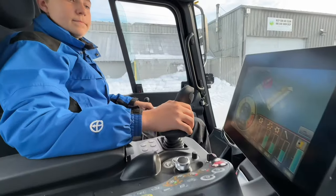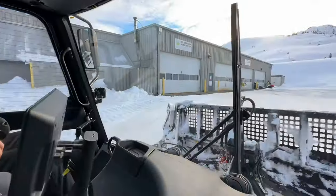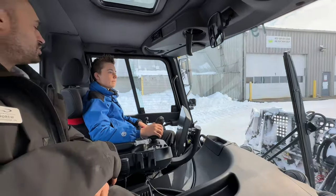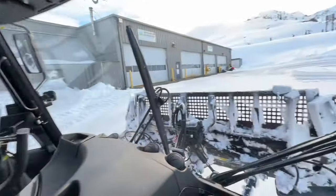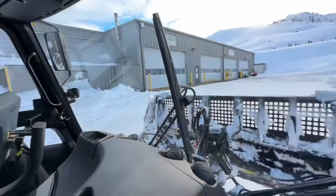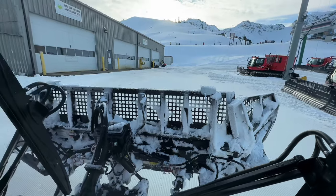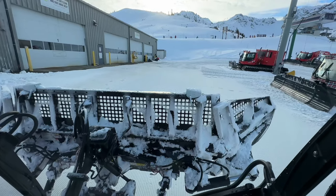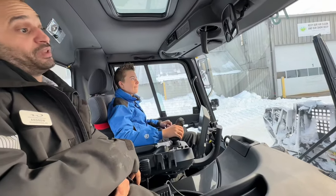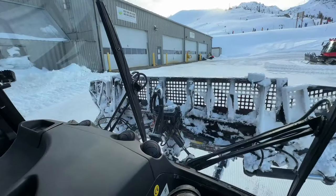We can also tilt the blade left and right. We have our two side wings available to use as well. At the front of the joystick you'll feel three buttons — press button three, hold it down, and operate the blade up to deploy the wing. The last two functions are blade up and down in general — no buttons, just pulling the whole assembly back.